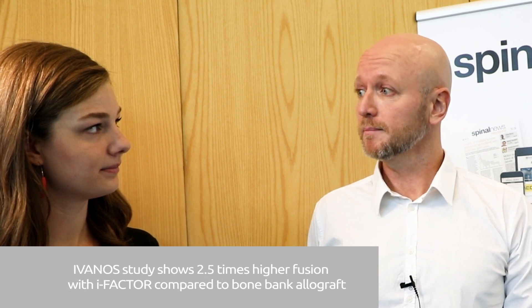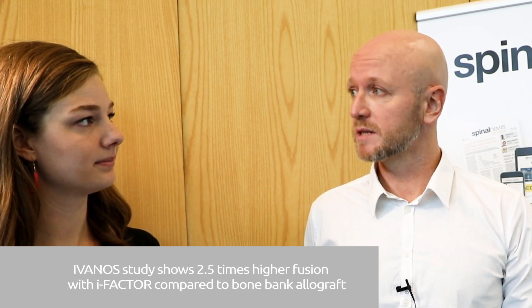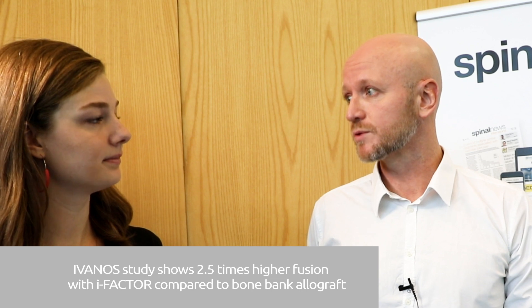Thank you for having me here. The most striking result is that the fusion rate was more than doubled using ABM15 iFactor instead of using allograft, which is the standard treatment in Denmark.